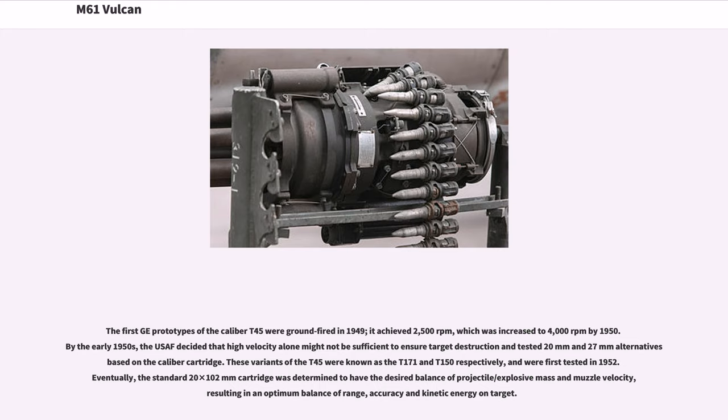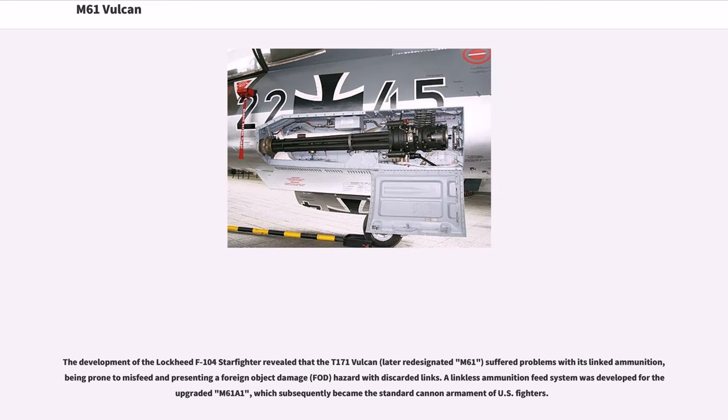The rate was increased to 4,000 rpm by 1950. By the early 1950s, the USAF decided that high velocity alone might not be sufficient to ensure target destruction and tested 20mm and 27mm alternatives based on the caliber cartridge. These variants of the T-45 were known as the T-171 and T-150 respectively, and were first tested in 1952. Eventually, the standard 20x102mm cartridge was determined to have the desired balance of projectile and explosive mass and muzzle velocity, resulting in an optimum balance of range, accuracy, and kinetic energy on target. A linkless ammunition feed system was developed for the upgraded M61A1, which subsequently became the standard cannon armament of U.S. fighters.